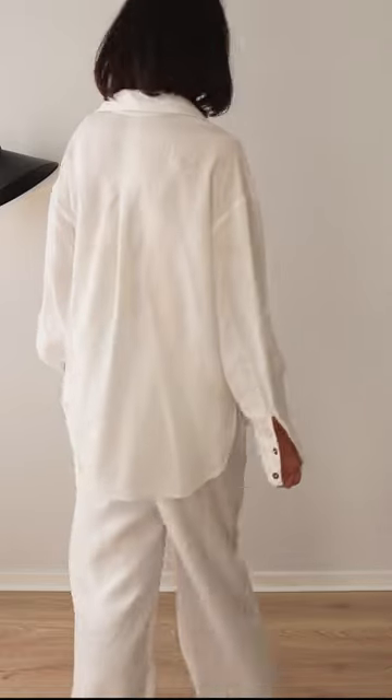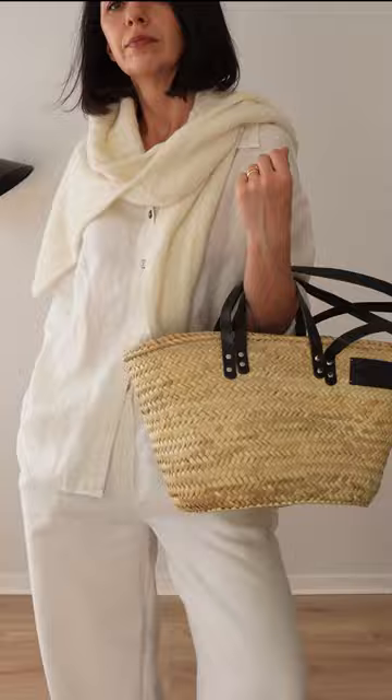Transition into autumn with your summer basics. My favorite this season: white linen trousers and shirt. Add a white jumper for a tonal, cozy finish.